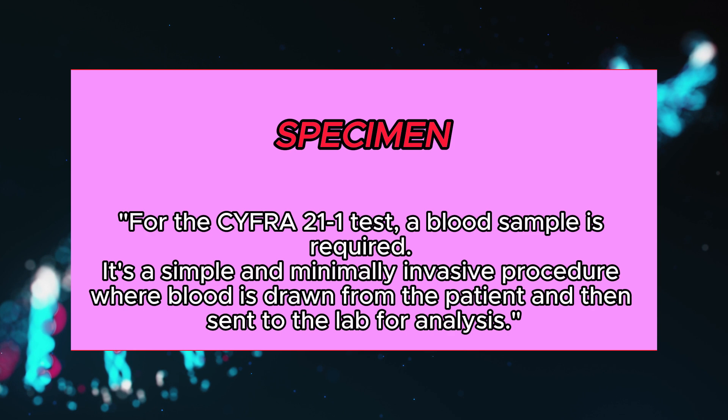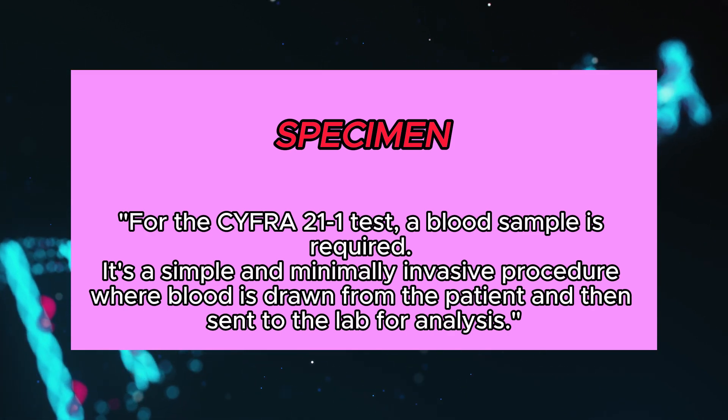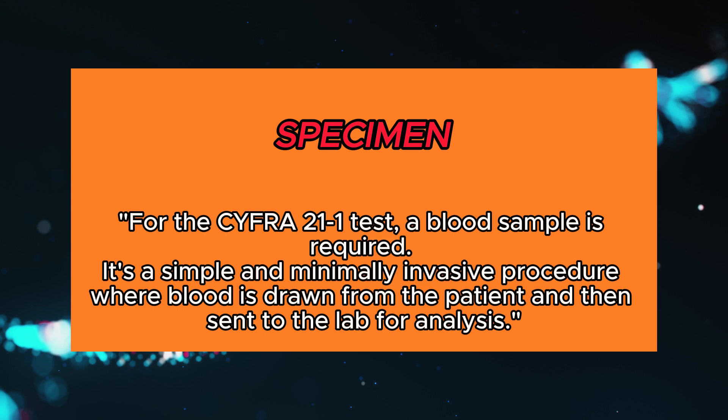For the CYFRA 21-1 test, a blood sample is required. It's a simple and minimally invasive procedure where blood is drawn from the patient and then sent to the lab for analysis.